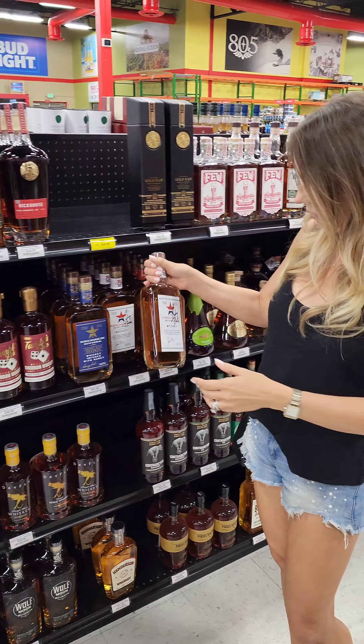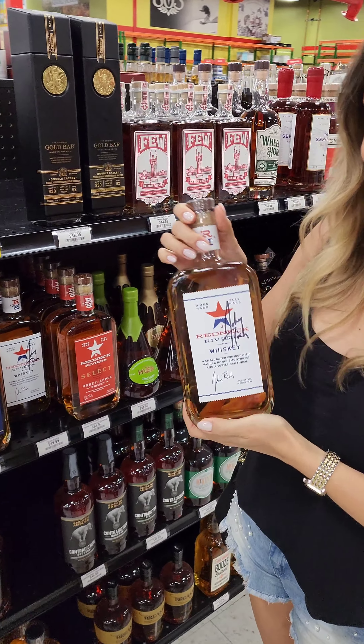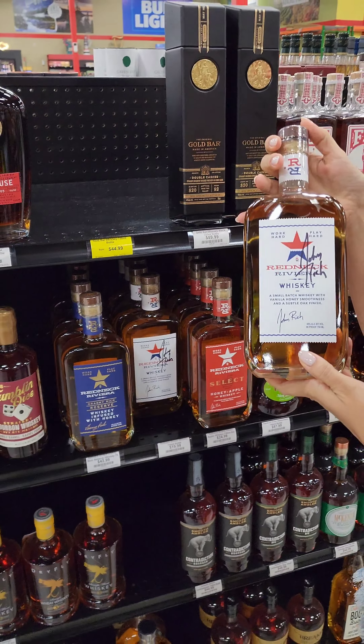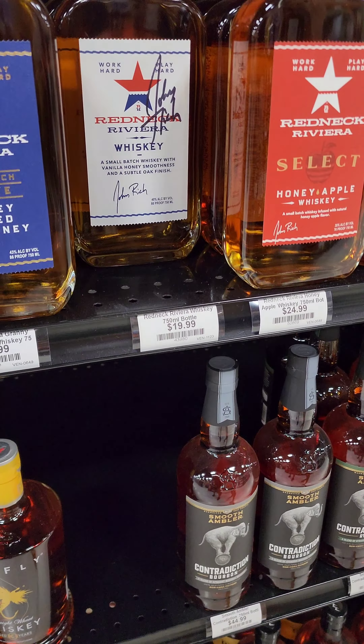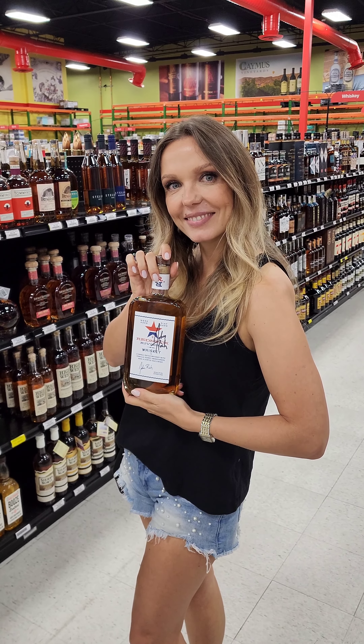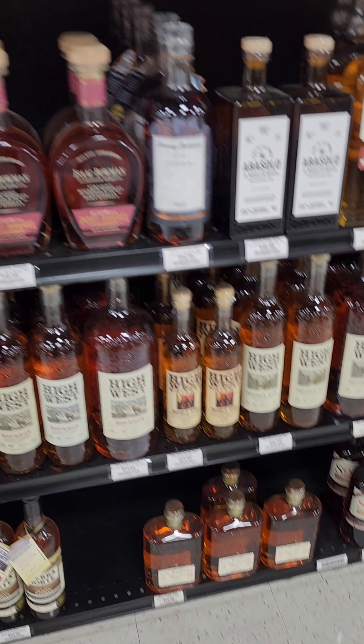Size comparison — what is it? We found a Redneck Riviera, actually signed by John Rich. He must have snuck in and done a few of those on the show. For $19.99, you might have to buy that just to say you got the John Rich signed bottle. There's a whole lot of High West here, which is kind of nice to see, including the big bottle of Double Rye.